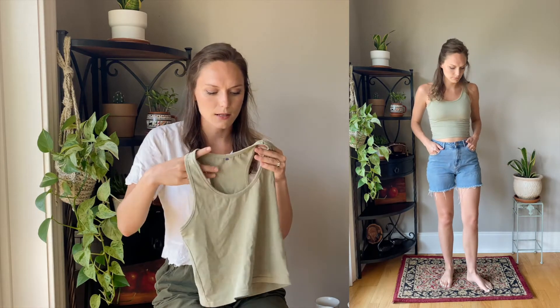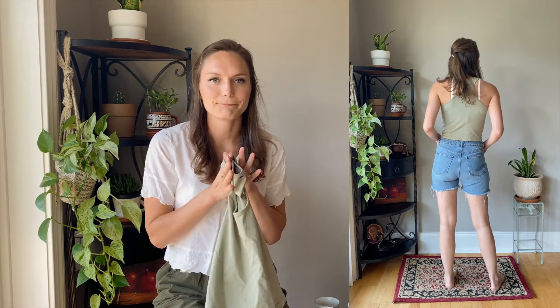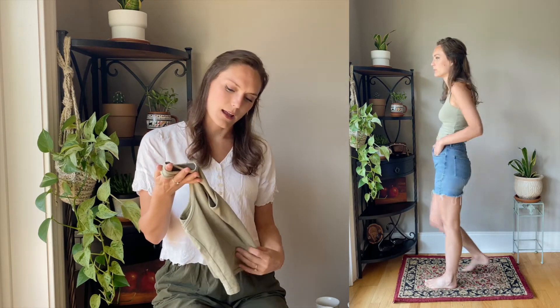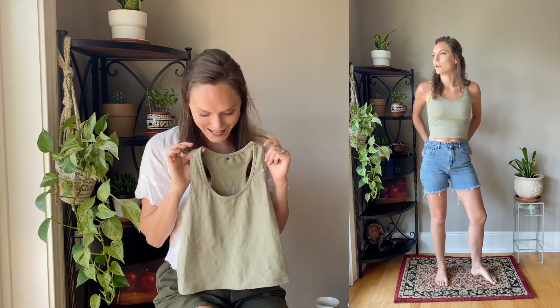Then there's this sage green tank top which is more of a crop top, so I'll probably only use it for exercising. I'm not young and hip like that, but it was really cute and it could be a nice layering piece. I think it was only a dollar so I went ahead and got it.